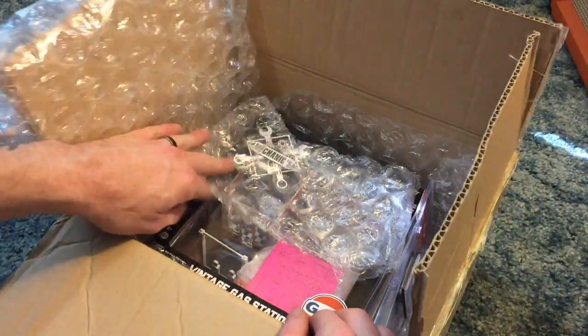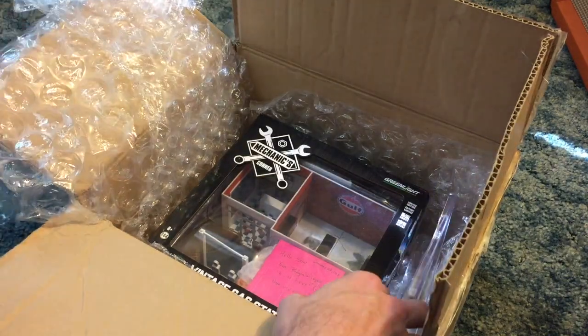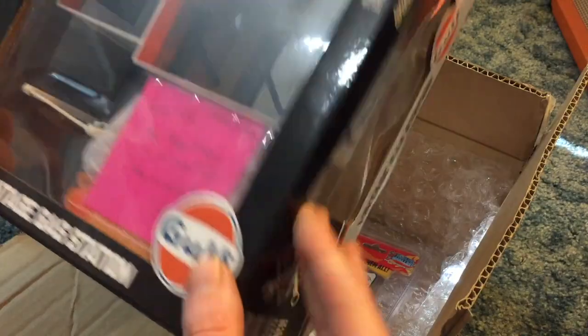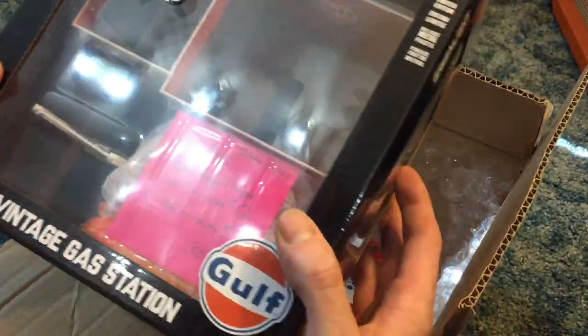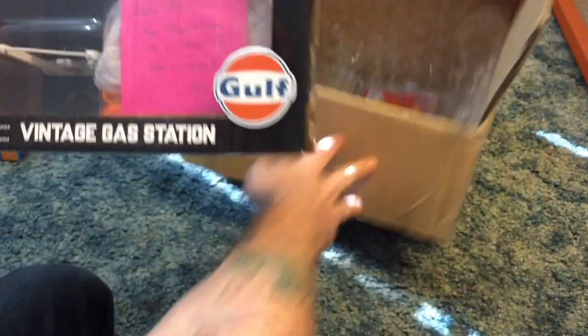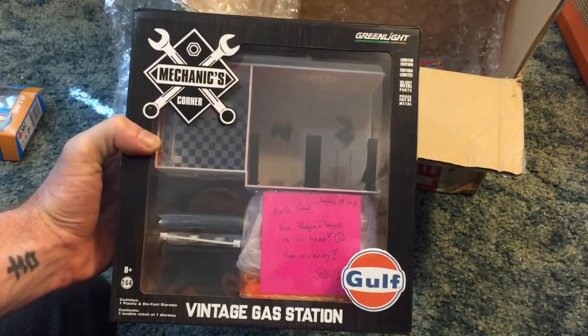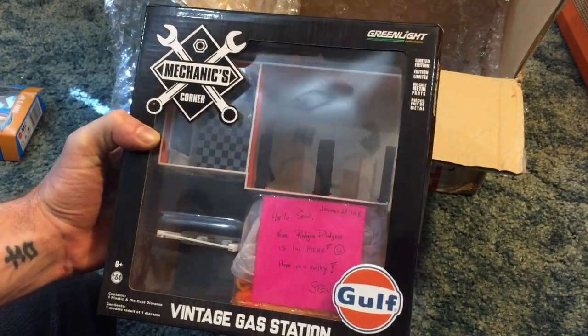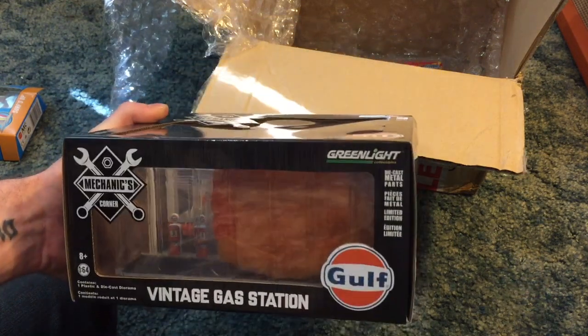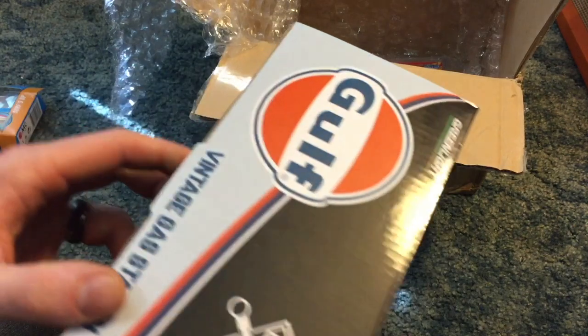Hey, thanks for the bubble wrap, Steve. I needed some more. What? He sent me one of the Green Light little gas stations — a golf gas station. That's awesome.